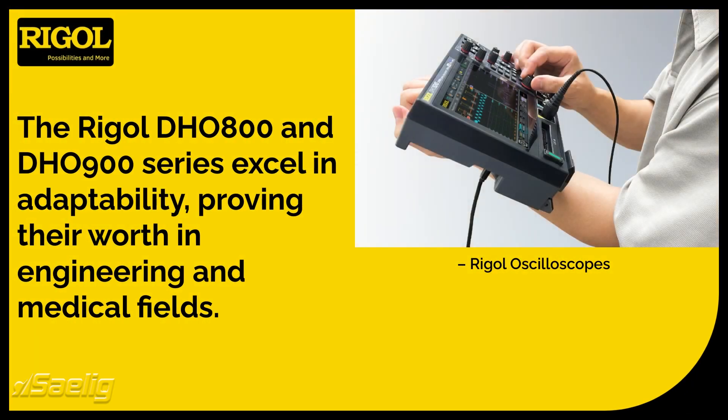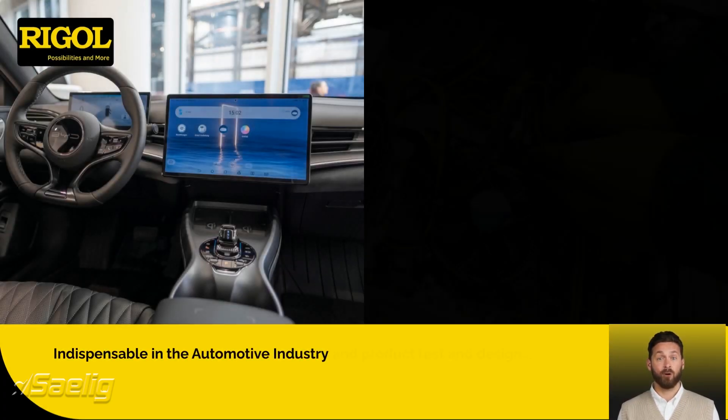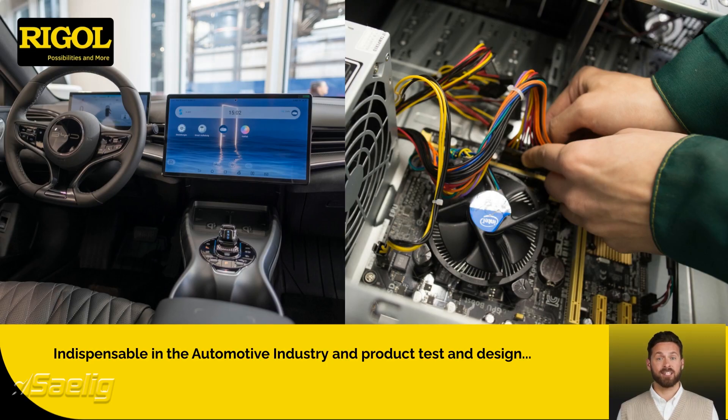The adaptability of the Rigol DHO 800 and DHO 900 series is unmatched — whether in engineering labs or medical facilities, these oscilloscopes prove their utility across a wide range of needs. Their wide-ranging applications make them indispensable in industries like automotive and product test and design. Engineers can trust these devices to deliver consistent performance regardless of their environment.